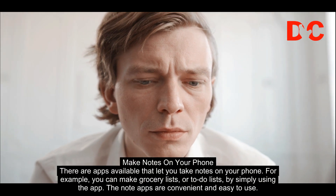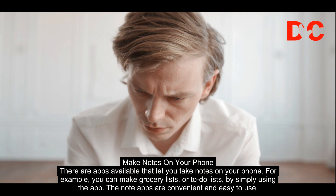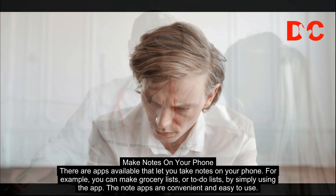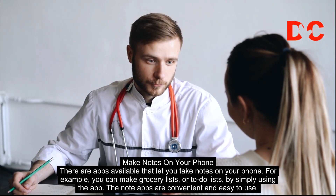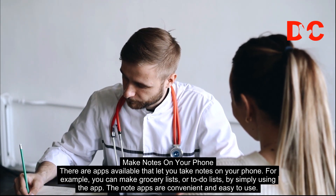Make notes on your phone. There are apps available that let you take notes on your phone. For example, you can make grocery lists or to-do lists by simply using the app. The note apps are convenient and easy to use.